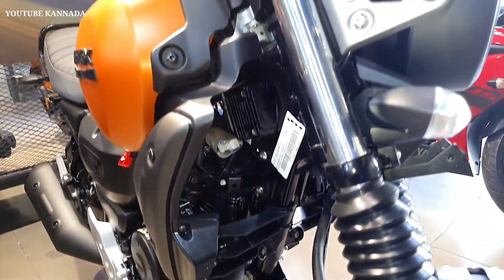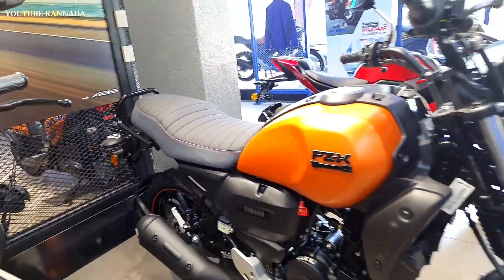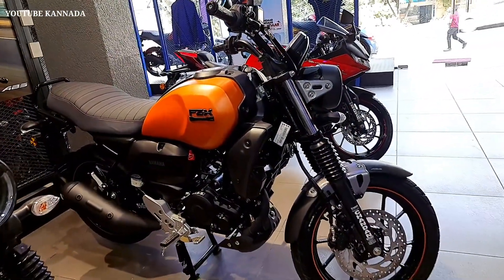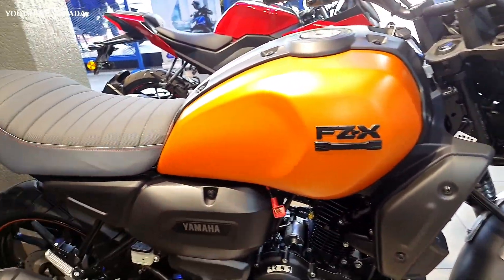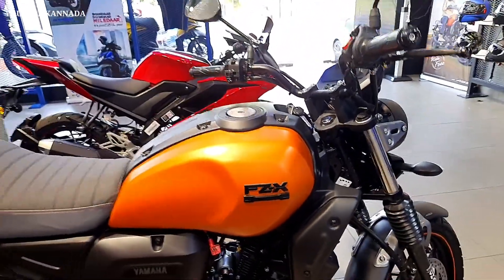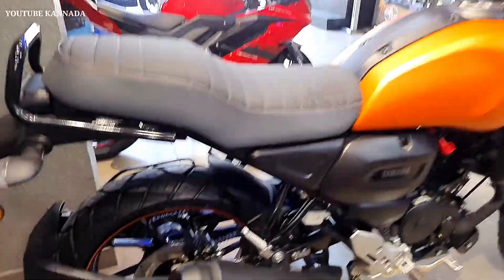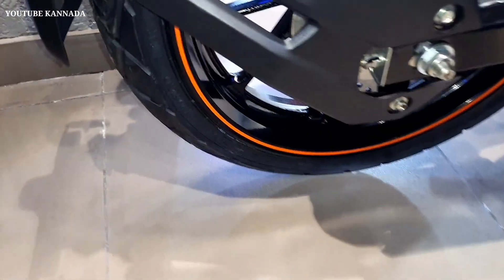The price is 1.26 lakh. The ex-showroom price is around 1,00,000 to 1,50,000. The mileage is 39 to 45 kmpl. This is a great price overall.